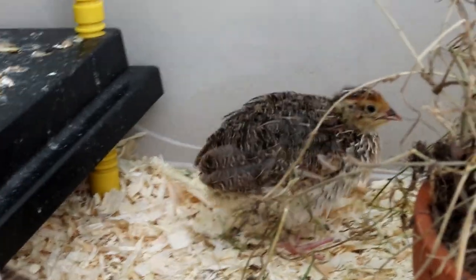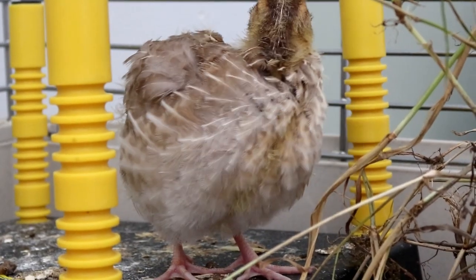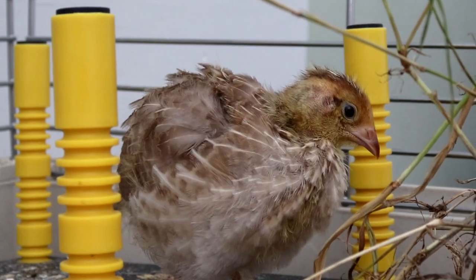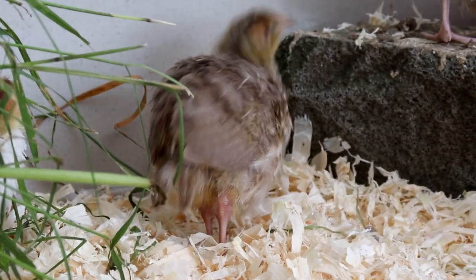And so I can now actually switch it off. I keep the brooder in there because they like going underneath it, but it doesn't need to be switched on anymore, so long as the temperature isn't going to suddenly drop — and in the middle of summer in the UK that's pretty unlikely as long as I keep the windows shut at night.